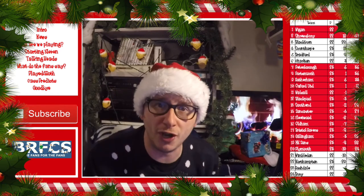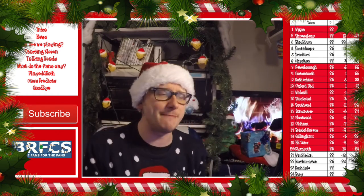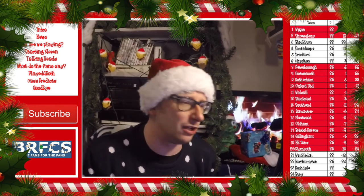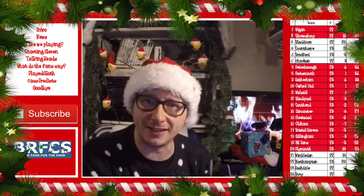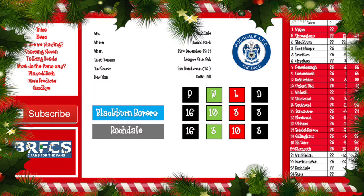Blackburn Rovers take on Rochdale for the third time this season — we've already met in the league and in the Checkatrade Cup. Let's take a closer look at the fixture. It takes place on Boxing Day. Last season Rochdale finished ninth, but they're currently 23rd in the table. It is quite tight at the bottom though — a win could get them as high as 18th if everything else goes their way.